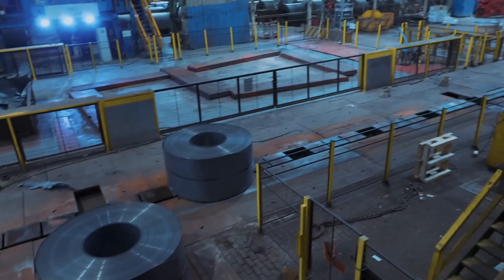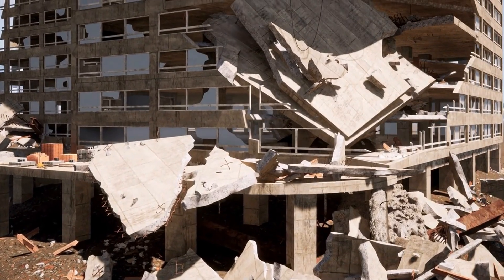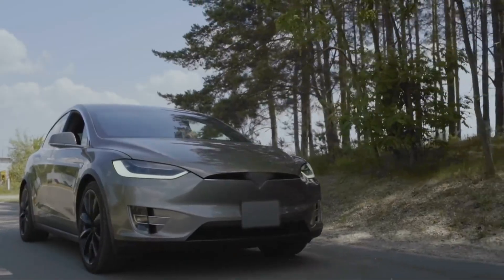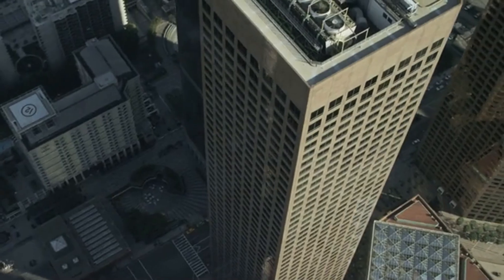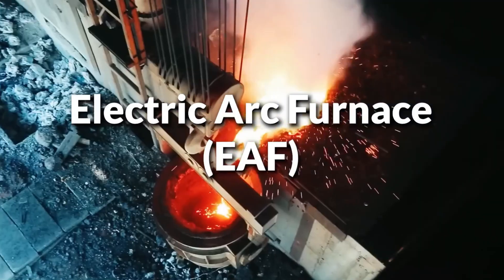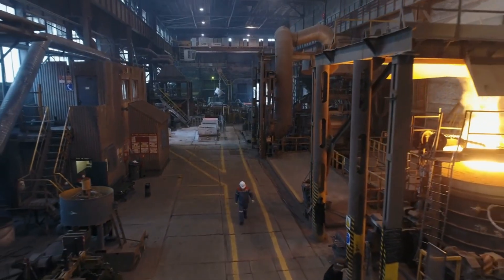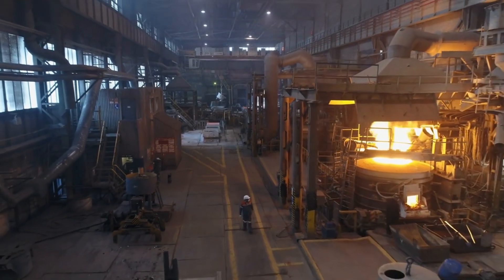Steel is infinitely recyclable. That beam in a demolished building can become a car, that car can become a bridge, that bridge can become a skyscraper. Electric arc furnaces can melt scrap steel using massive electrical arcs — like controlled lightning bolts — that reach 6,000 degrees Fahrenheit.